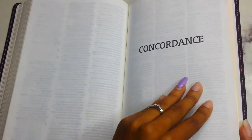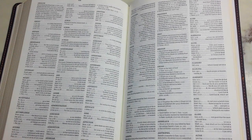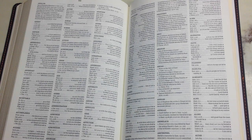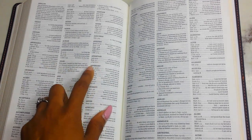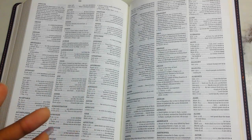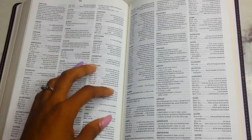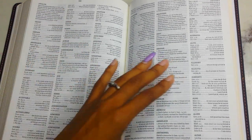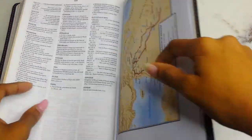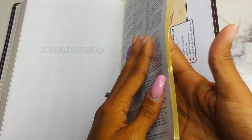Then you have a concordance. Basically, if you don't remember a full scripture but recall certain words, you can look up those words in the back and find the scripture. For example, under 'adversary' it lists key passages — not a full exhaustive concordance like Strong's, but it covers the main ones. It's essentially a scripture locator. It takes up a good number of pages.